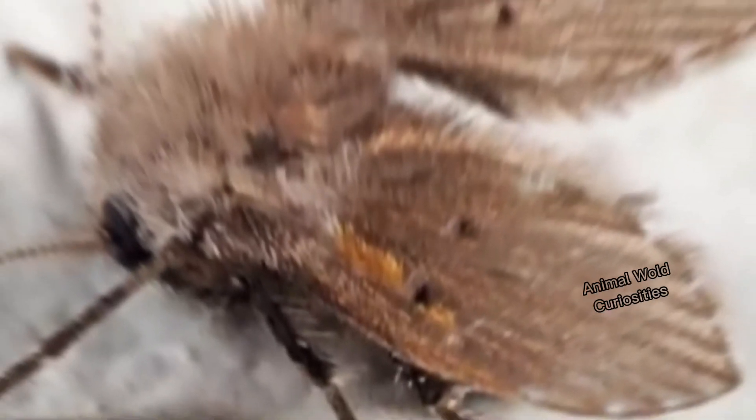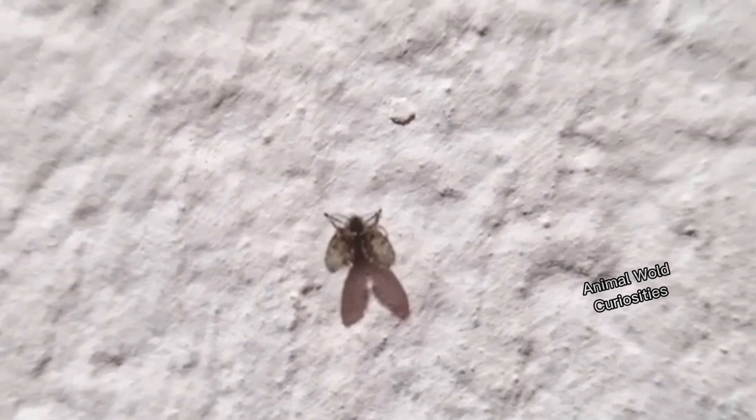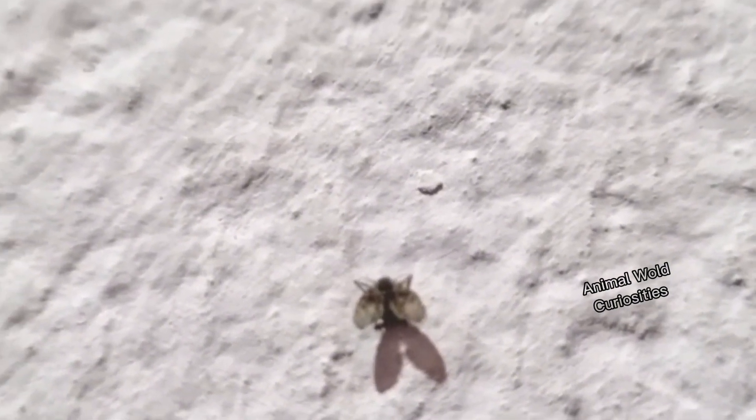Number 9: the bathroom fly. Have you ever seen this little fly in your house? Tell us in the comments. A very well-known and easy-to-find insect in our homes, the bathroom fly is the popular name given to this little furry fly that we find in our bathrooms.